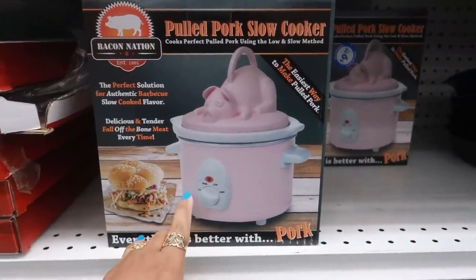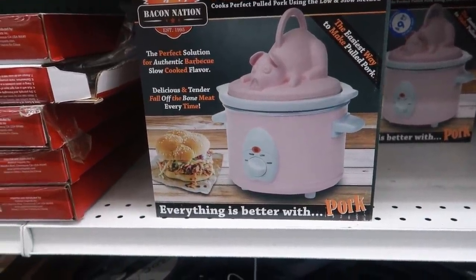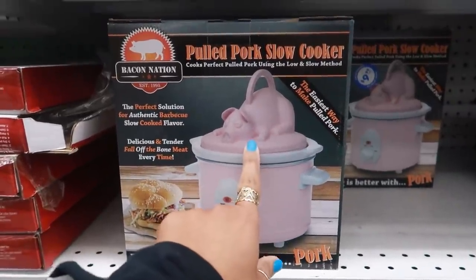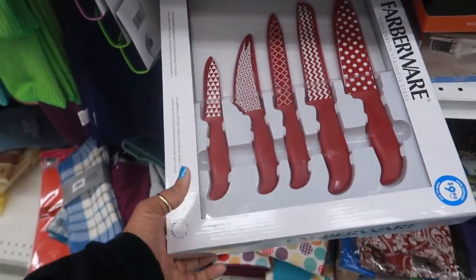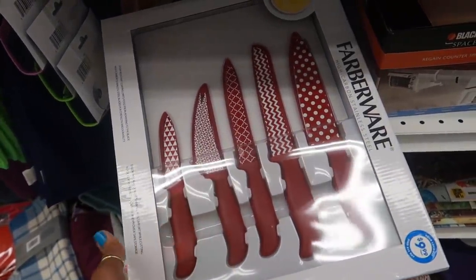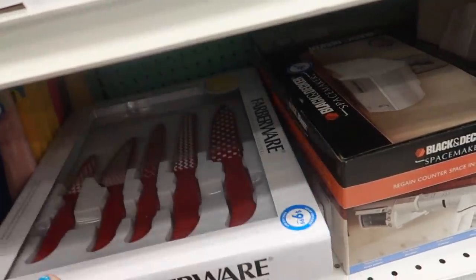Look at that — a pulled pork slow cooker with the pig on top! 'Everything is better with pork.' That is cute. I just like the pot and it's $9.99. Here's another knife set. I think last time I saw them they were in different colors — today I'm just seeing the red and white. I like that polka dot one. That's $10, the other one is the same.